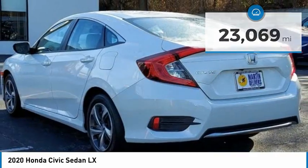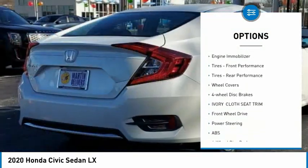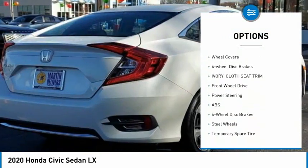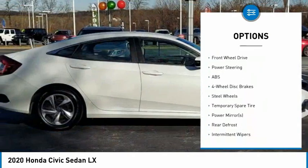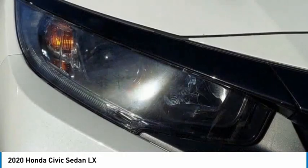Here are some of this vehicle's great options: tire pressure monitor, brake assist, traction control, stability control, daytime running lights, engine immobilizer, front performance tires, rear performance tires, and wheel covers.